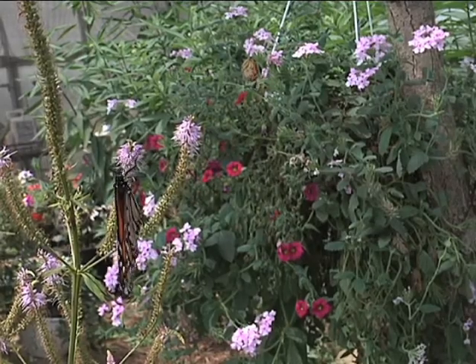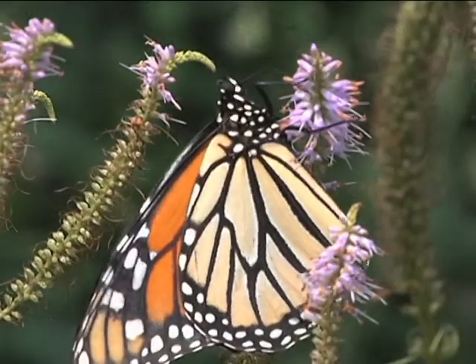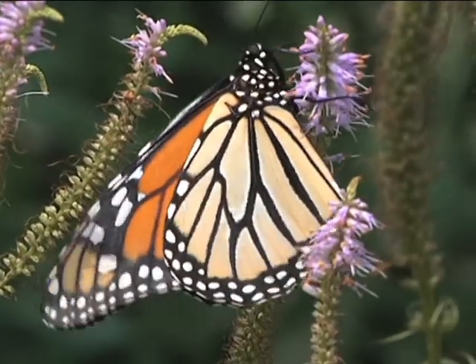The Monarch Butterfly, or Danaeus plexippus, is a milkweed butterfly, and perhaps the best-known butterfly in all of North America.